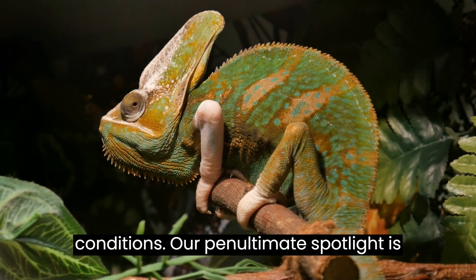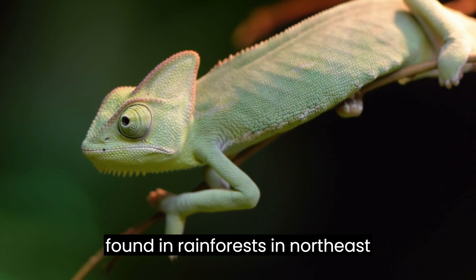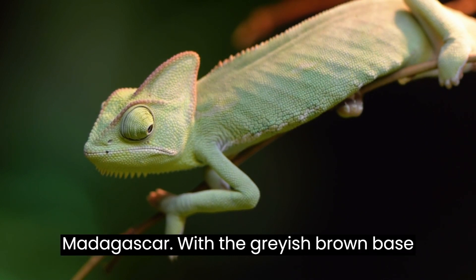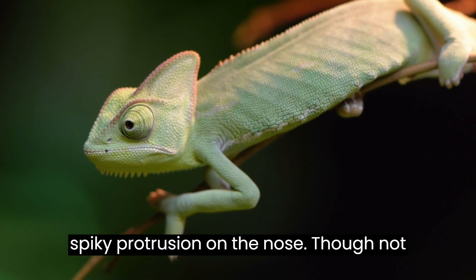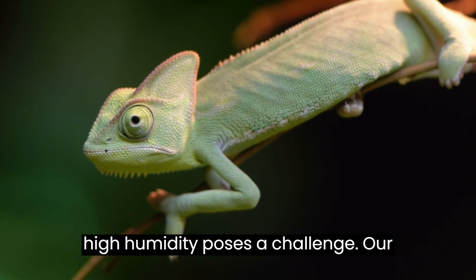Our penultimate spotlight is on Mouth's Cognured Chameleon, scientifically known as Columa Mouth, found in rainforests in northeast Madagascar, with a grayish-brown base color and hints of green. These unusual chameleons are named after their large, spiky protrusion on the nose. Though not often kept in captivity, their habitat's high humidity poses a challenge.